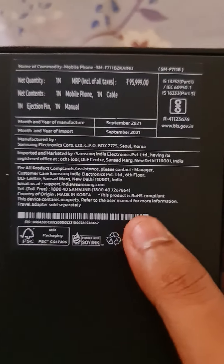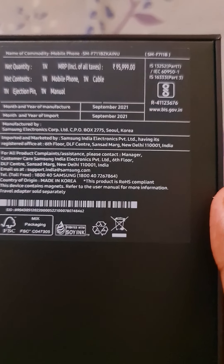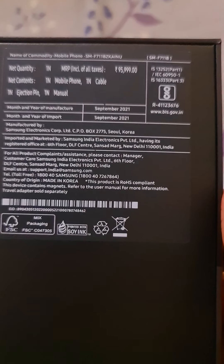You know the new trend from companies including Apple and Samsung — they are not offering any charger with this phone. Only the phone and a data cable, that's it. Here is some information written on the box; the MRP is surprisingly written as ₹95,999.